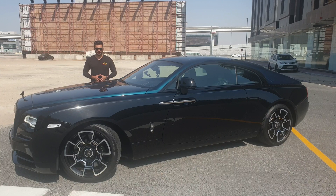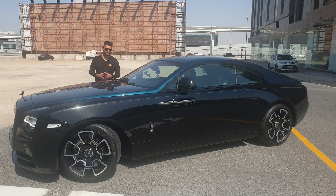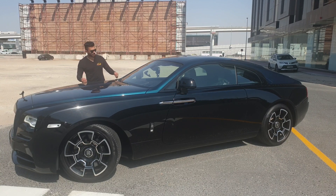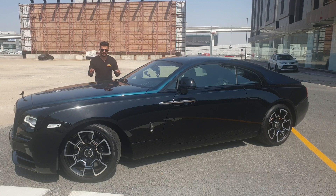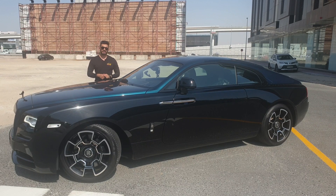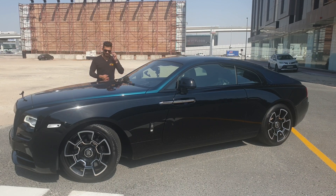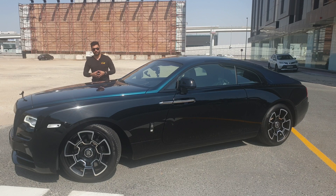Bismillahirrahmanirrahim. Assalamu alaikum guys, this is your boy Car Kid and today I have a very special car for you. It's called the Black Badge Rolls-Royce Wraith Adamus Collection. These cars are only 40 in the world — this is one of the 40. Adamus has done 70 Rolls-Royce Wraith and Dawn collection: 30 of them were the Dawn and 40 were the Rolls-Royce Wraith.